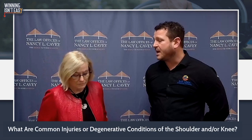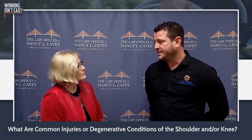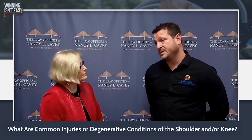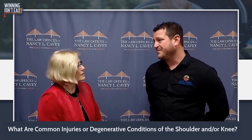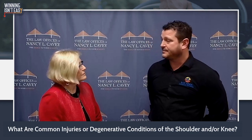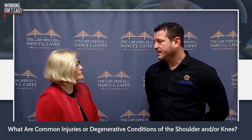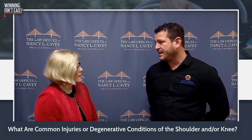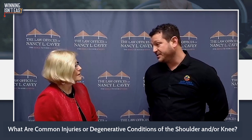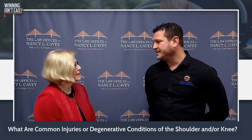So for degenerative conditions, obviously arthritis is the most common one. But in the shoulder in particular, we'll see degenerative labral tears, degenerative rotator cuff tears, biceps tendonitis, AC arthrosis — there's quite a bit of things that we can go over. In the knee, typically just generalized osteoarthritis, but also degenerative meniscal tears, as well as ligament injuries and things like that.